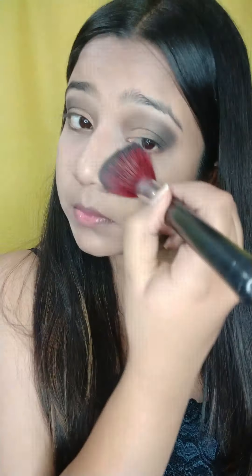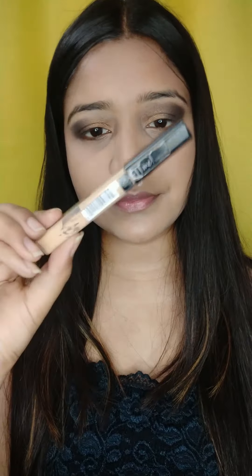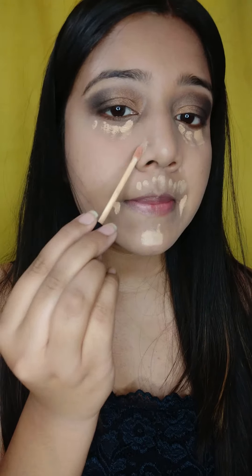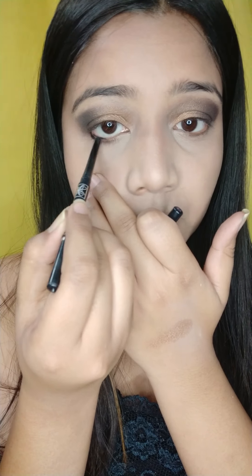This is my smoky look and it is very quick — you can apply it in maximum five minutes. The most important part in this eye look will be the blending. Your blending should be on point; you have to go again and again and make sure there are no lines.